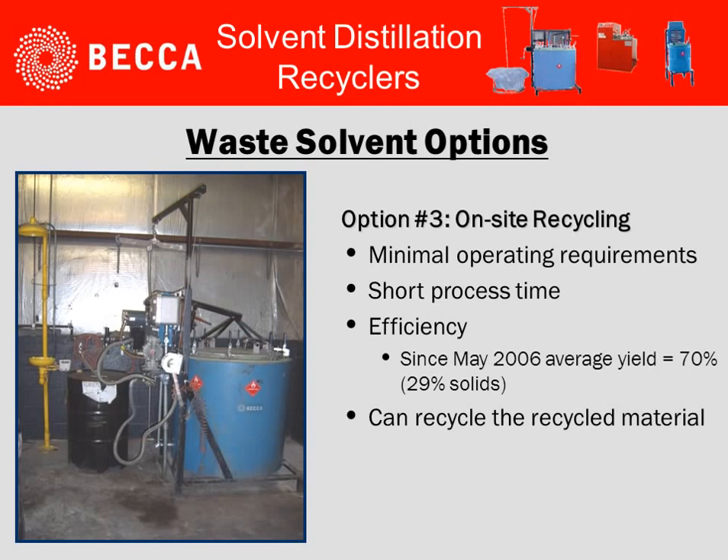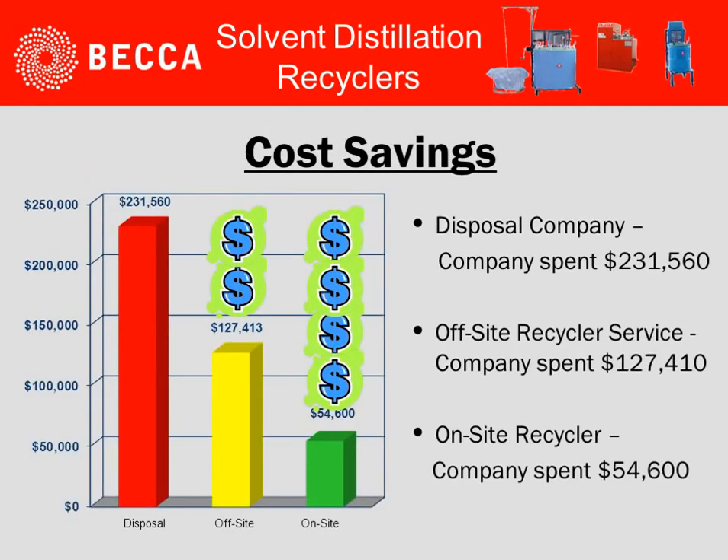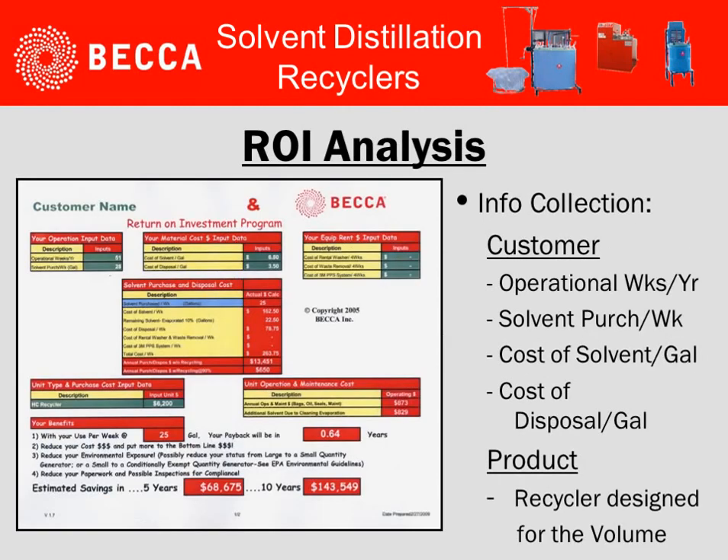The final option was looking at on-site recycling. With minimum operating requirements, short process times, and efficiency at 70% plus, they can continue to recycle the material after it's been recycled from before. When reviewing all three systems, a significant cost savings is available by having on-site recycling.